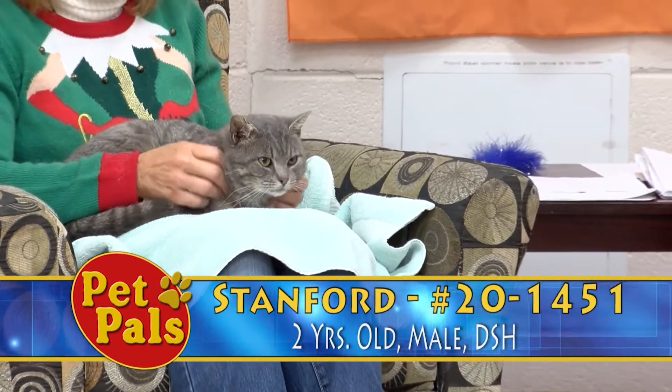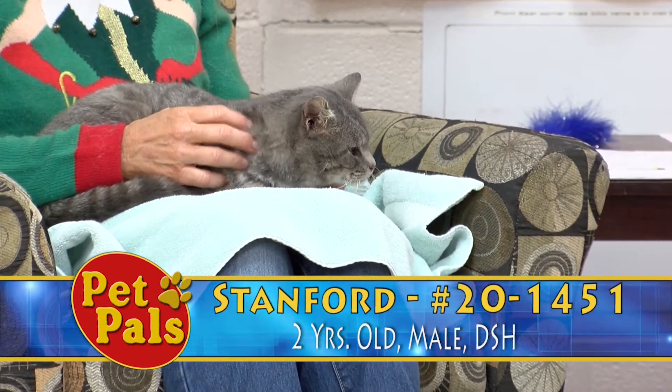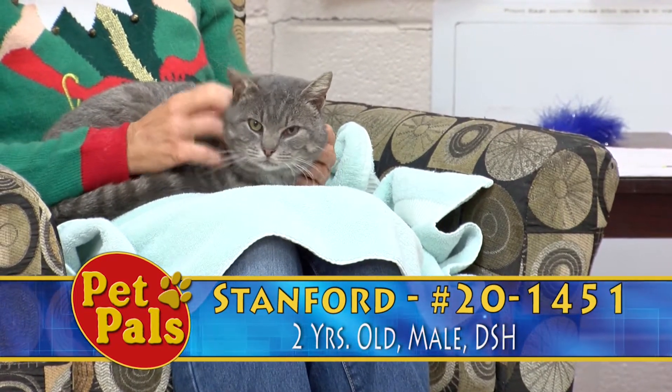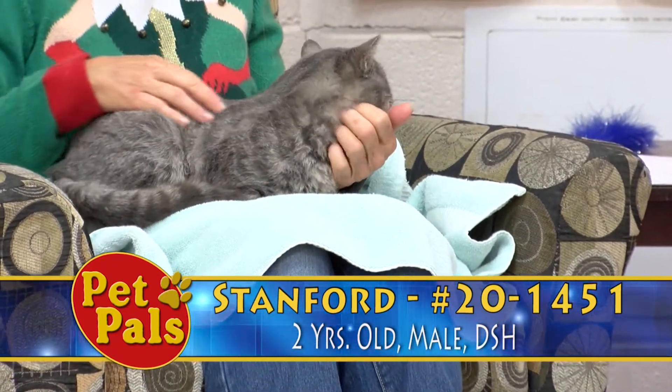He is color-coded orange, which means he's your typical cat. He's individually average, but he's super sweet, and we are all starting to really fall in love with him. He's a pretty quiet guy. He kind of just hangs out in his cage, but as soon as he realizes that you've stopped in front of his, he's like, okay, I'm going to come down for some attention.